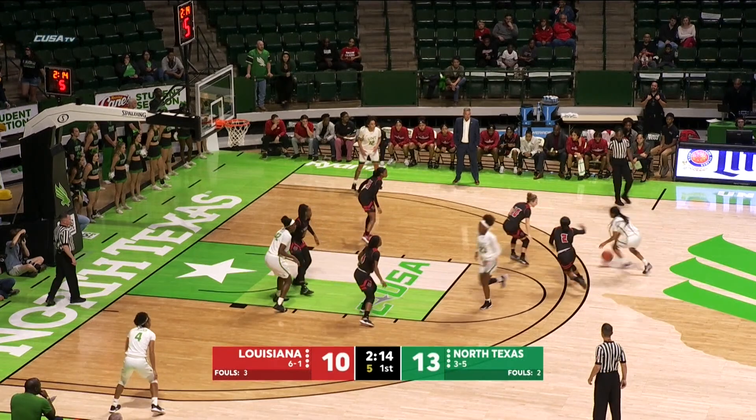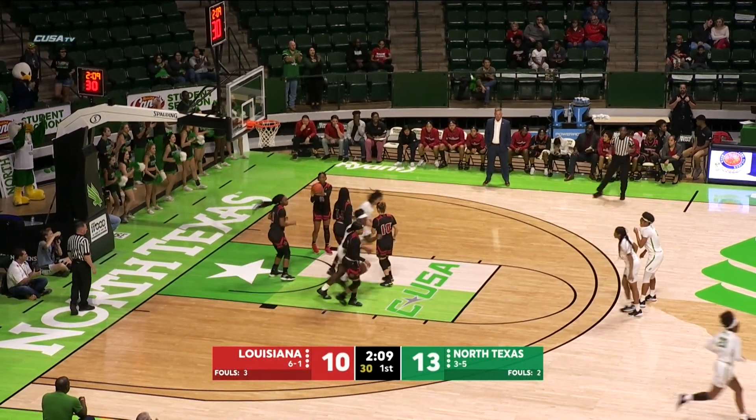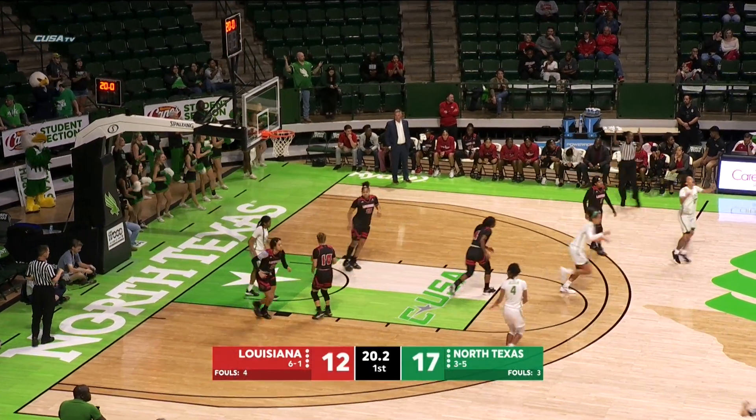Thompson goes up top to Boyd. Naya Boyd driving right with a nice spin move left — Naya Boyd's jumper is up and good. Goes to Jackson up top to Callie Owens, and Owens puts up a three-pointer. It's good. Callie Owens.